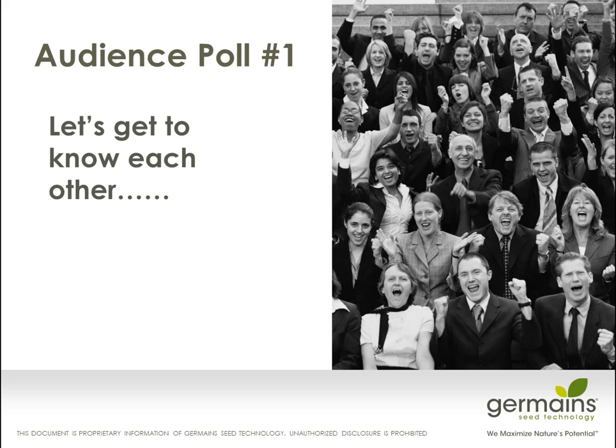Before we get into all of this, I want to know a little bit more about the people that are on the line, so let's do a little audience poll and get to know each other a little bit better.